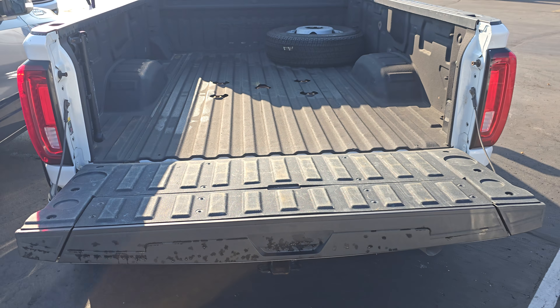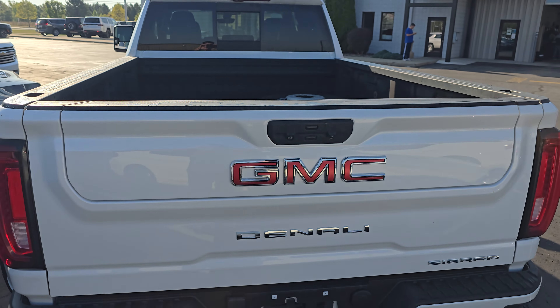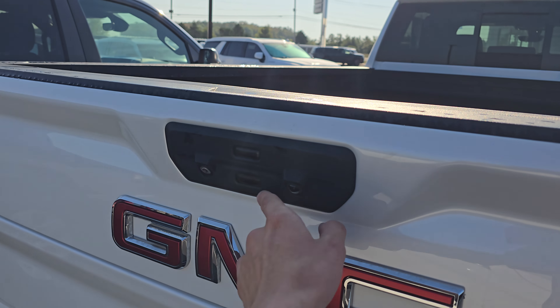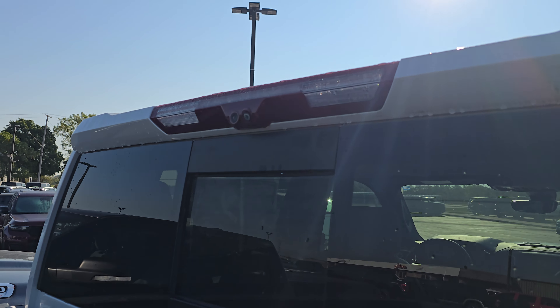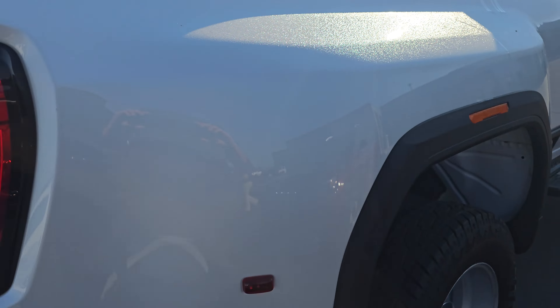And then once that's down, you can drop that into a full step there. This is pretty hard to do with one hand. So that folds all the way back up in there. You have reverse cameras there, and just taking a look up here, looks like you got the bed camera as well, so you can see your cargo while you're driving.